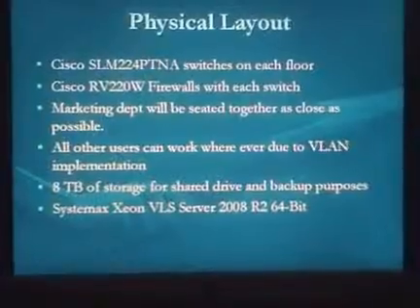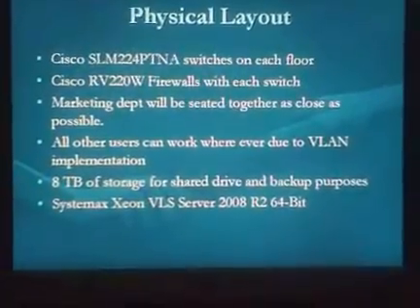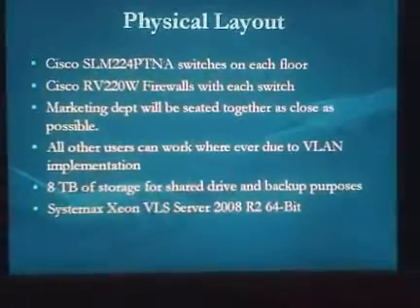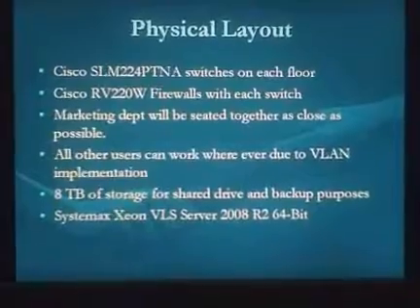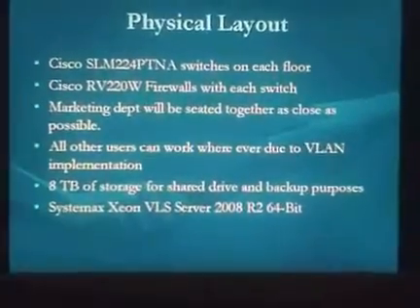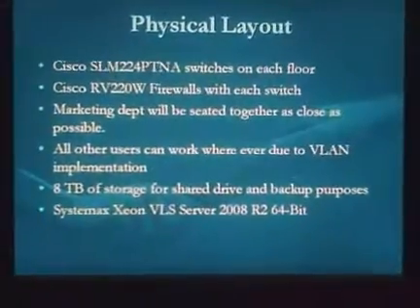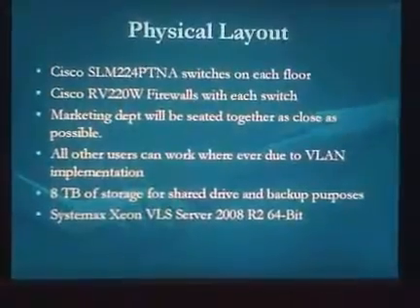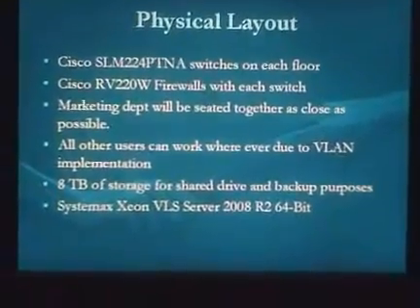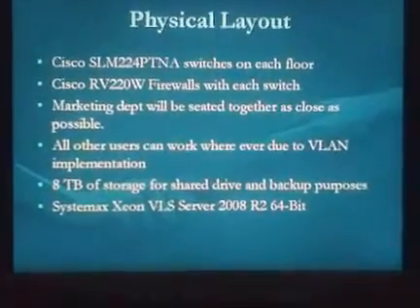The marketing department will be in one room or as close together as possible to make collaboration and brainstorming more conducive to their work. All other users can sit anywhere, because with VLANs, file sharing won't be restricted by geographic location — everything is virtualized to minimize additional network devices and conflicts with the building layout. We'll have 8TB of network storage with a shared drive setup, so users within their own VLAN can access it for file sharing and project collaboration.